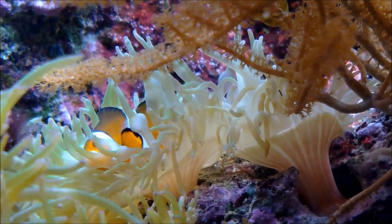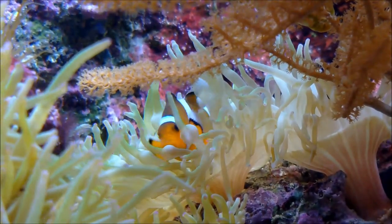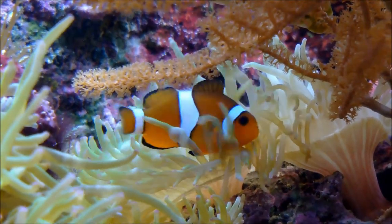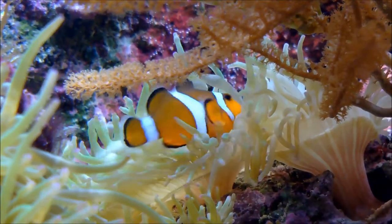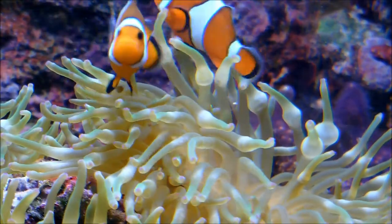You might be wondering why they choose to do this, and the reason is so they can eat the parasites that live on the Flower Urchin. This relationship is beneficial to both creatures, as the clownfish gets food and the Flower Urchin has its parasites removed.